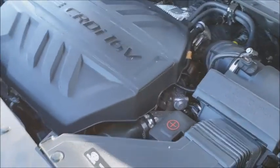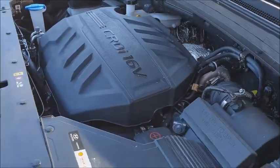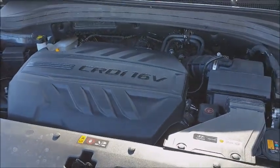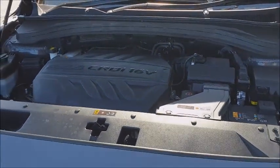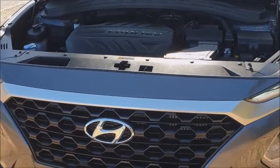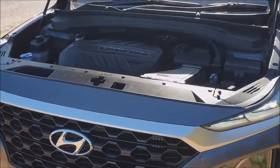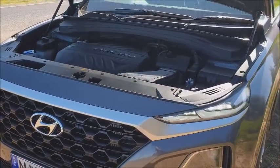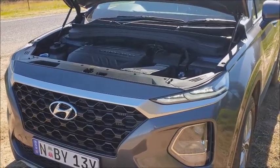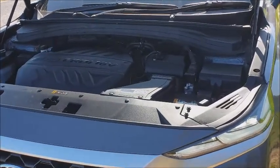440 newton metres of torque from the 2.2 litre diesel pairs with around 144 kilowatts of power. You don't really need to use that power at all — it's all about the torque. The only real issue with how this torque is delivered is if you need to accelerate quickly from a stop sign. There's a surge of torque that comes in once the turbo finally spools up — it hesitates, breathes in, then launches you forward — whereas a normal driver can just squeeze the foot and get away comfortably.